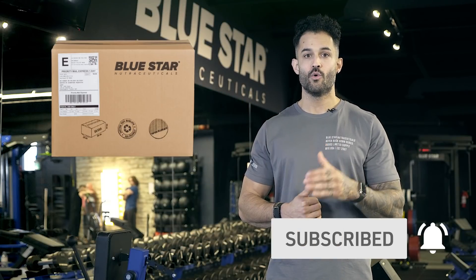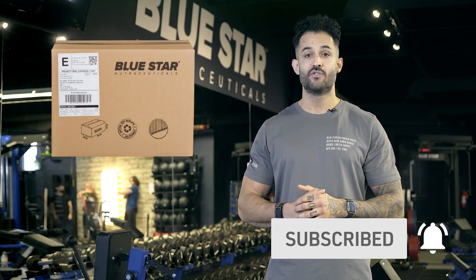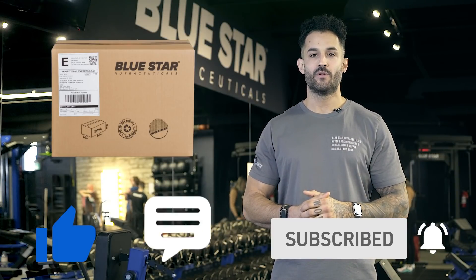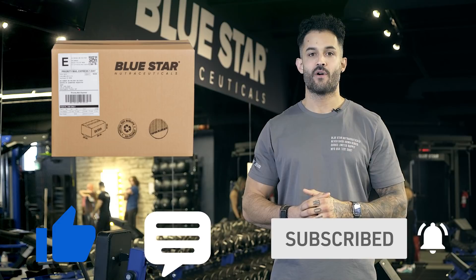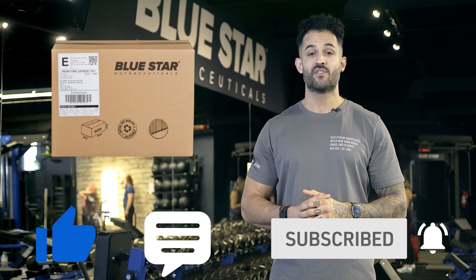Once you've done that, we want to hook you up for being a loyal supporter. We're going to be giving away a free Bluestar Nutraceuticals gift pack. All you have to do is like the video, make sure you're subscribed, and comment below with your favorite Bluestar Nutraceuticals product within the first 24 hours of this video going live. Then we will randomly select one of you as the winner.